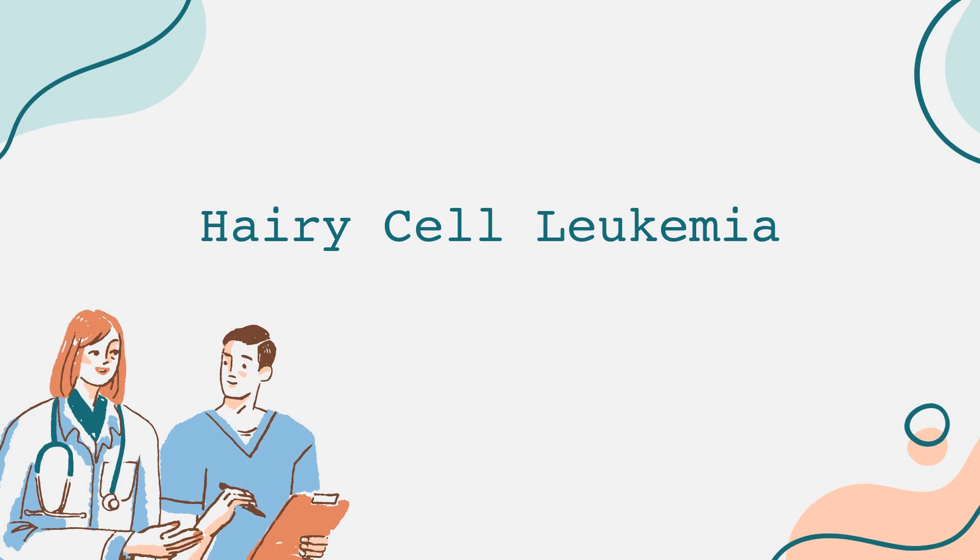Thank you for joining us today as we explored hairy cell leukemia. If you found this information helpful, please give us a thumbs up and subscribe for more educational content. Remember to share this video to help spread awareness about this rare form of leukemia. Stay healthy and informed, and we'll see you next time.